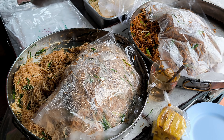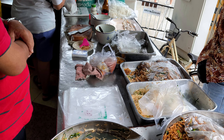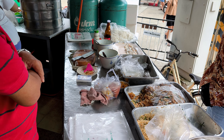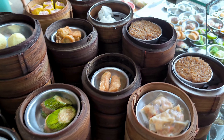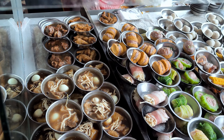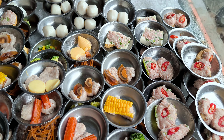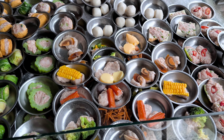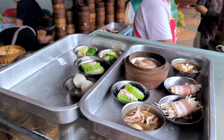The moment you step inside Tai Sihi, you're greeted by the mouth-watering aroma of freshly steamed delicacies. The display case is a feast for the eyes, showcasing an incredible variety of dim sum options — from classic shrimp dumplings and pork buns to unique local specialties. There's something for everyone.